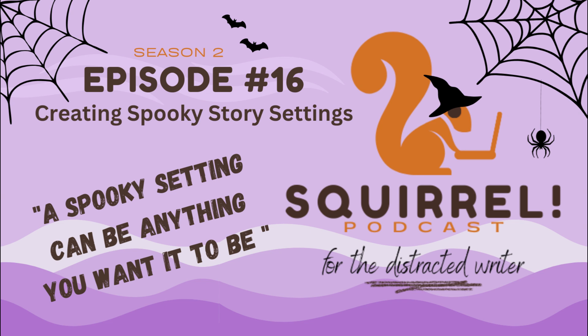Welcome to Squirrel, the podcast for distracted writers, hosted by Candice J. Thomas and Jodi L. Milner. Hey everybody, welcome to Squirrel. This is Jodi. This is Candice. And today we are finishing out spooky season with a world building episode. We are talking all about creating spooky story settings. And my goal is to creep the pants off of Candice.